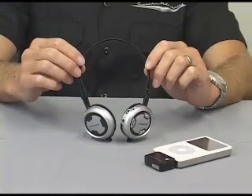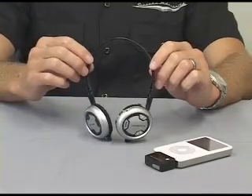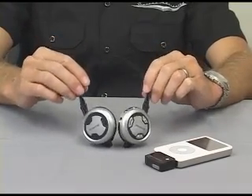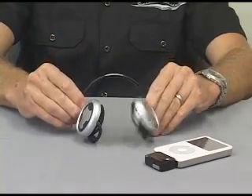These Bluetooth headphones are static free and receive pure digital CD quality sound from your iPod or MP3 player up to 30 feet away, and feature eight to nine hours of rechargeable battery life.